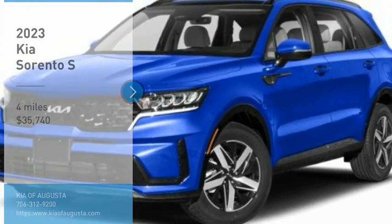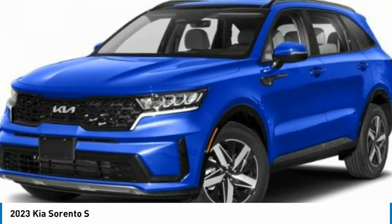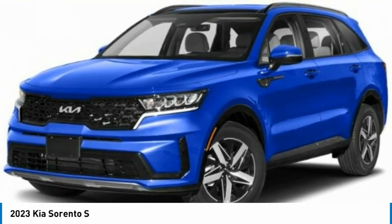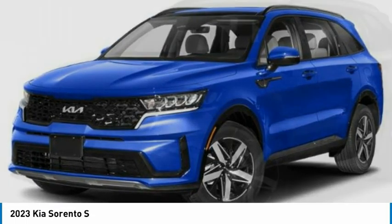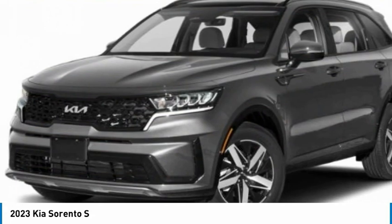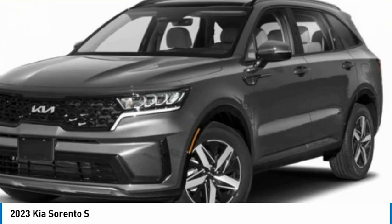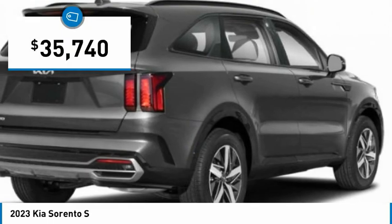Stop by and take a look at the 2023 Sorento. The Kia Sorento is a comfortable riding, powerful, compact SUV loaded with impressive standard features. Take one look at its stylish, sleek design and you'll want to cross over to a Sorento — and it is priced below $40,000.